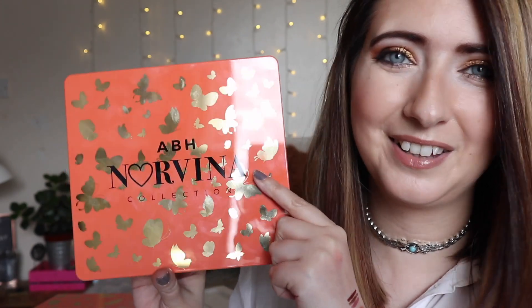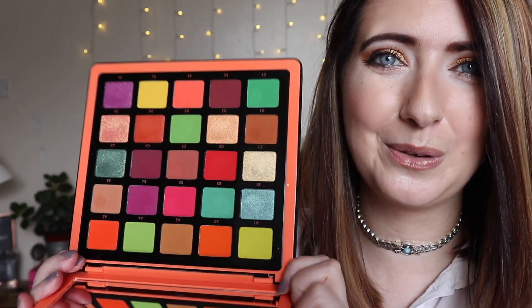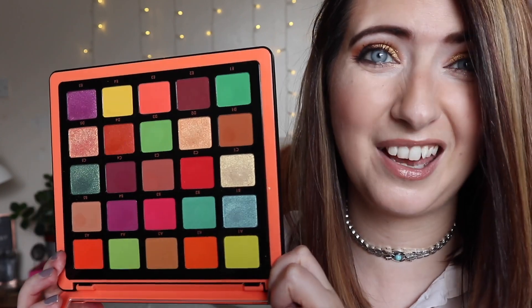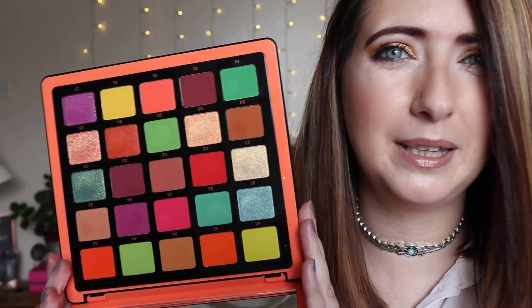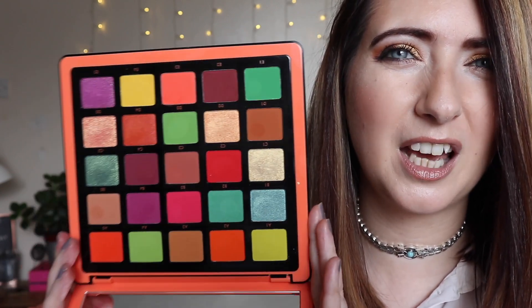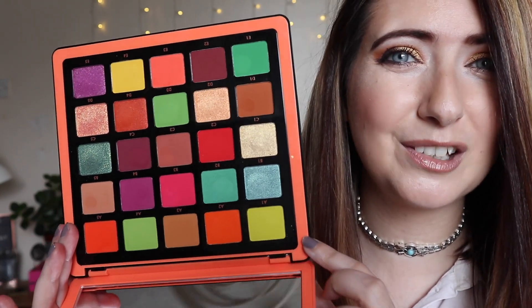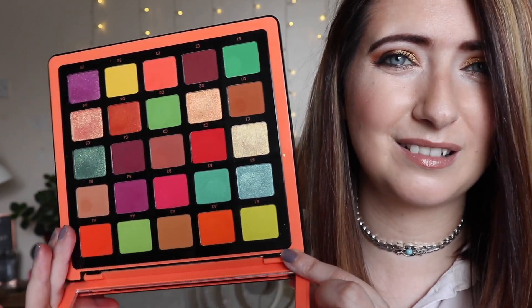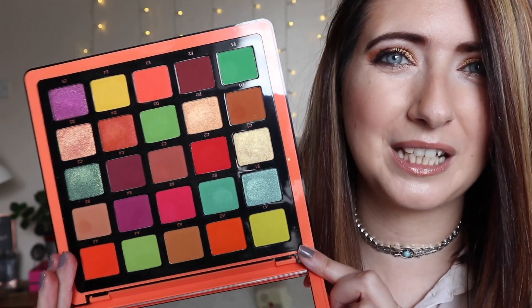Then you have the eyeshadow palette itself — this is just stunning. It's a hard plastic casing and it feels really luxe. I've swatched some of them already and they are pretty good. I really love the colorway — you've got a couple of pops of blue, purples, dirty rusty browny reds, yellows, and these citrus colors. This orange and this citrus green are just insane. I love those blues too — they're so pretty. I'm really excited to come up with some fun looks.